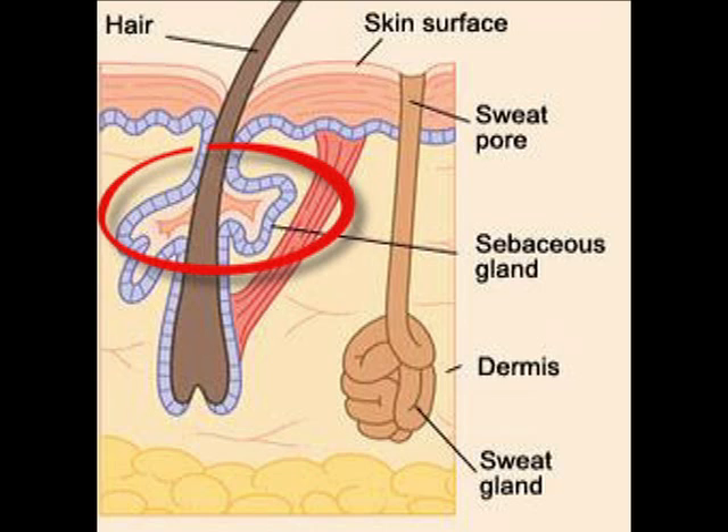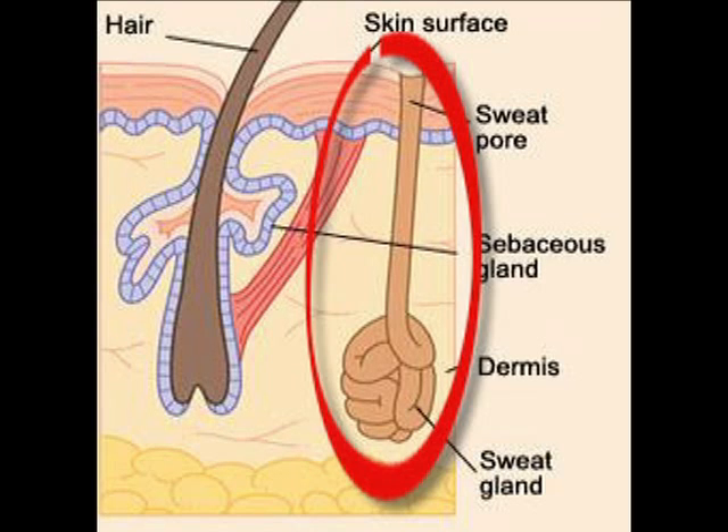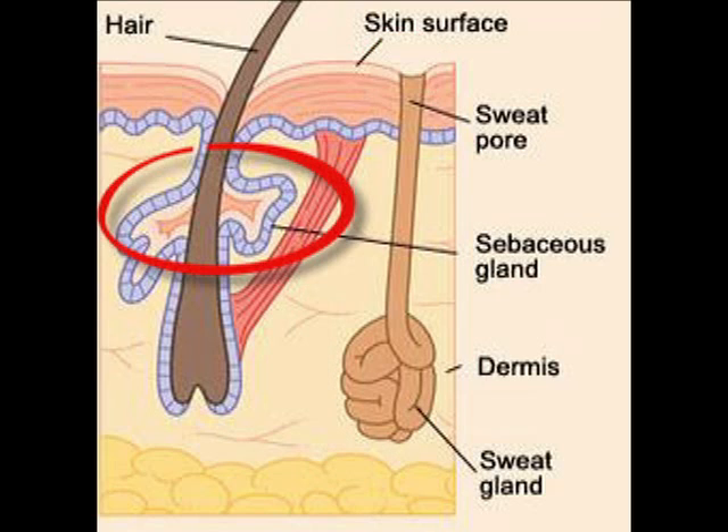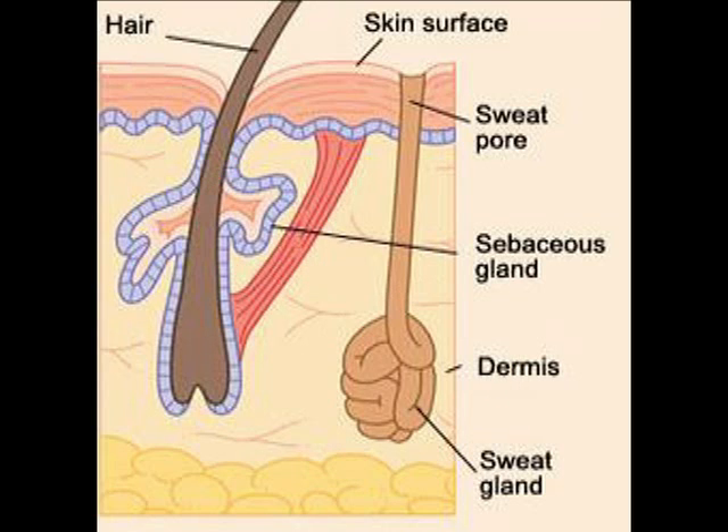Without those secretory nerve fibers, you wouldn't have that soft, pliable skin from the oil released by your sebaceous gland, and you wouldn't have sweat to cool your body down and release salt and moisture. The secretory nerve fibers are responsible for the sweat gland releasing sweat, salt, and water to cool you down, and for releasing oil from the oil gland to keep your skin nice and soft and supple. So there are two types of glands in the skin — the oil gland and the sweat gland — and the secretory nerve fibers help them produce enough sweat to keep your body cool and enough oil to keep your skin soft and pliable.